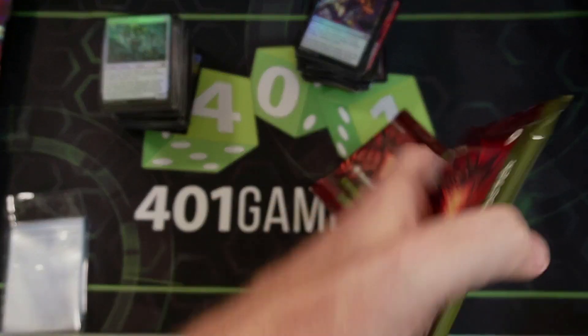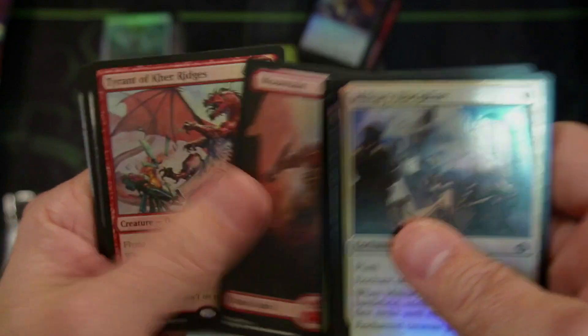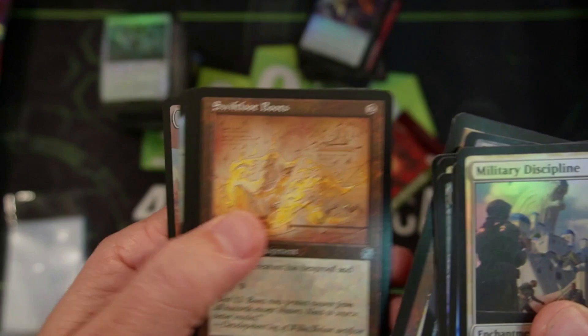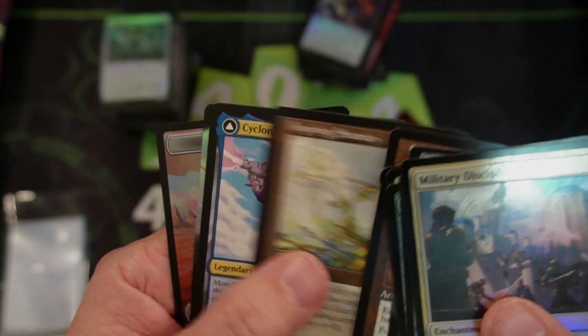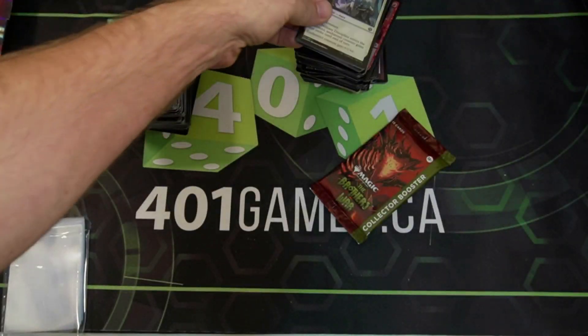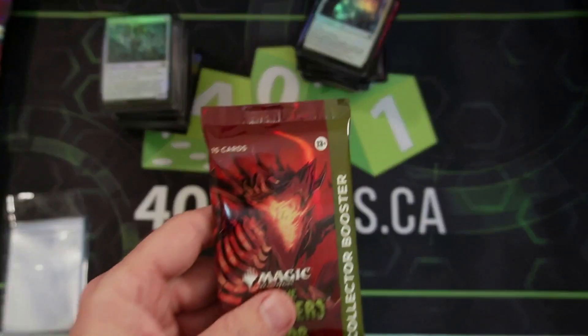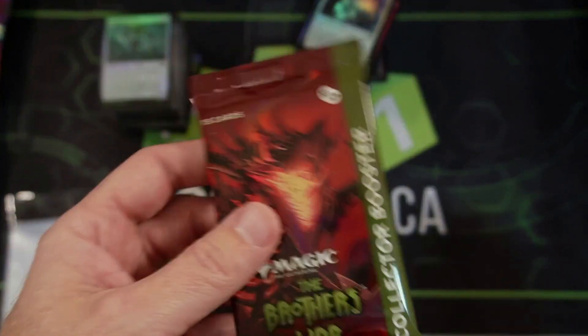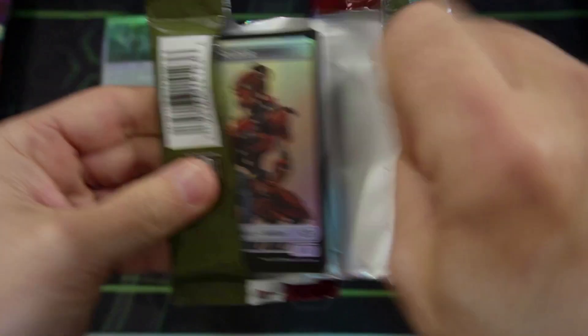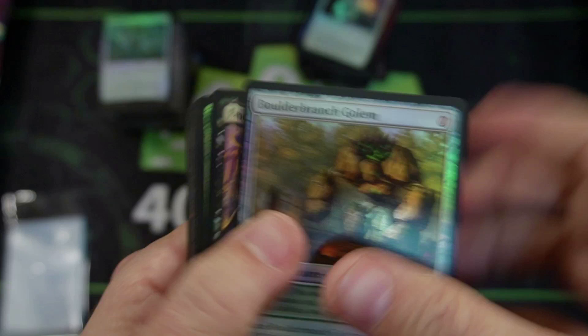The last two packs guys, we're almost there. Thanks a lot everyone — thanks to 401 Games. Thank you everyone for hanging out with me today in this bonus video. I wanted to let you guys know — hey, still a great set. Great cards to play with and enjoy and open with friends. That's what it's all about. The game first really needs to come back — let the investing just come along as it goes. Here's our last chance — seeing if we get a serialized card. Do we get lucky? Is it going to happen?